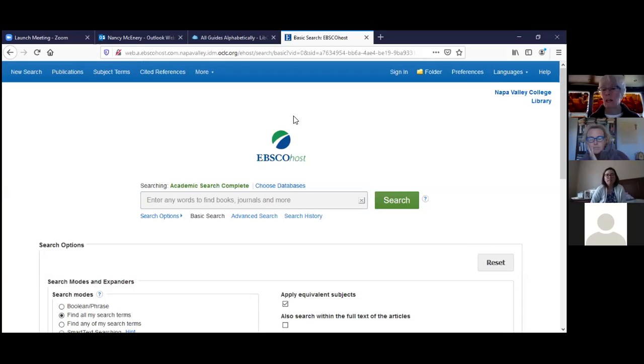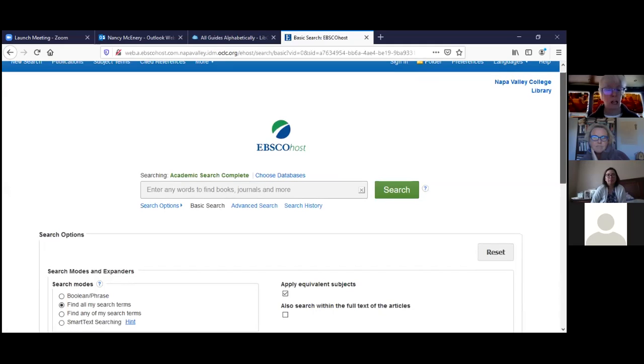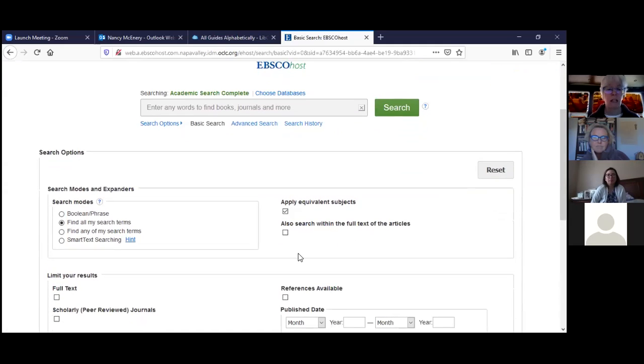I love the EBSCOhost database screen — it's very clean, almost like searching on Google, with a lot of white space. You can tell you're searching Academic Search Complete because the name is in green. The first thing I like to do is scroll down and click 'Full Text.' You also have the option of clicking 'Scholarly Peer-Reviewed Journals,' or you can search broadly with just Full Text to start.